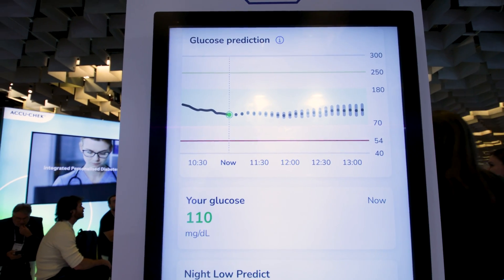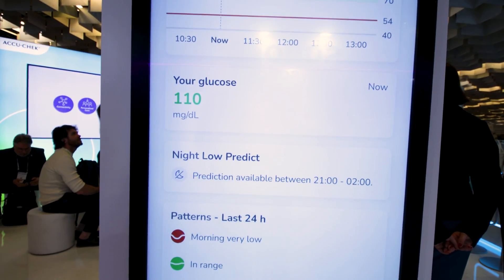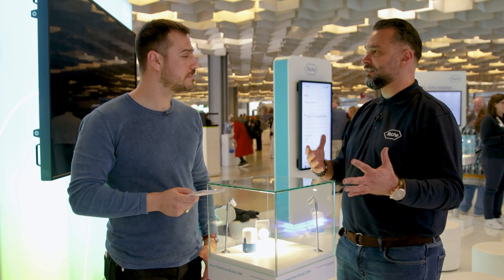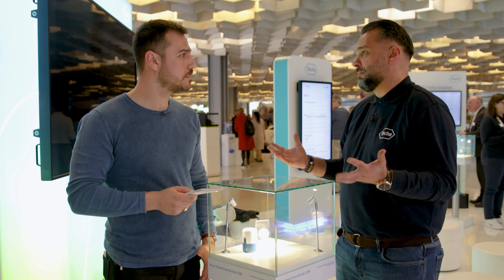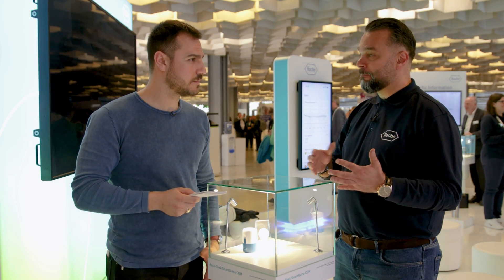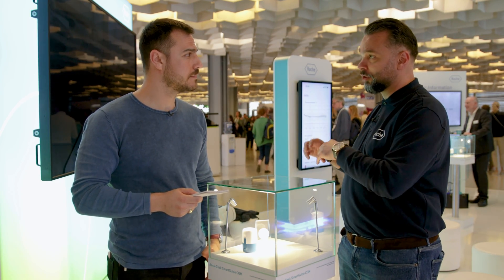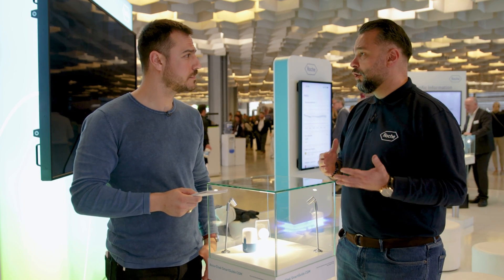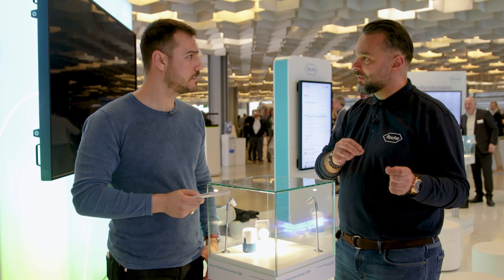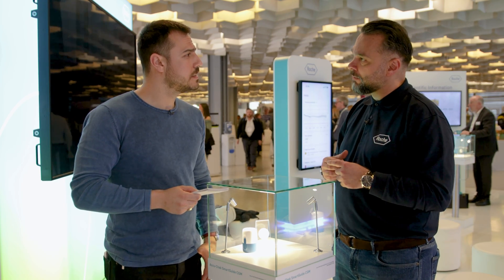What is better than providing a person with a view of his future glucose levels while he lives his life normally? Imagine if you want to go into a podcast for an hour or an hour and a half and you don't know how your glucose will look like. You open your app, look at the next two hours, and you'll either be assured you're on the safe side, or see that you might go into a hypo or hyper and prepare accordingly. That is exactly what we're trying to bring to the patient with prediction.